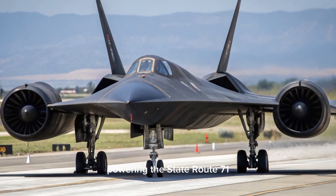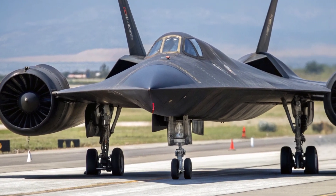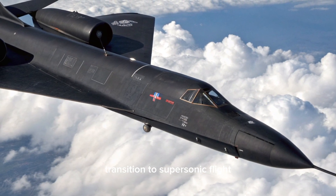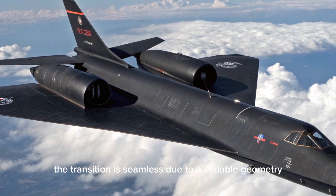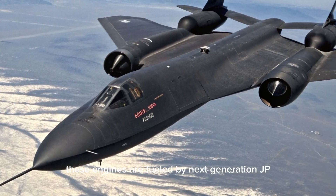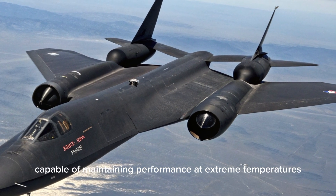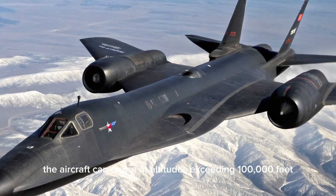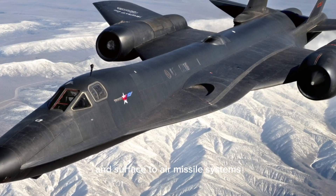Powering the SR-71 is a dual-mode propulsion system that combines a high-bypass turbojet with an advanced scramjet engine. This hybrid system allows the aircraft to take off using conventional jet thrust, transition to supersonic flight, and then engage the scramjet for hypersonic speeds. The transition is seamless due to a variable geometry air intake and exhaust nozzle system that automatically adjusts based on altitude and airspeed. These engines are fueled by next-generation JP-900 synthetic fuel, capable of maintaining performance at extreme temperatures, enabling cruise altitudes exceeding 100,000 feet.